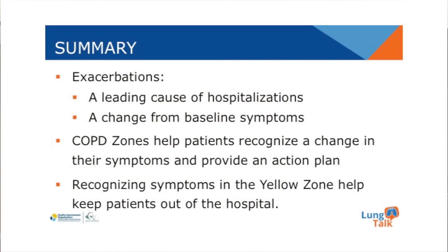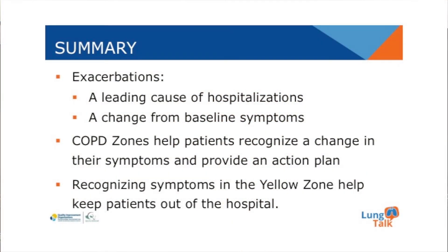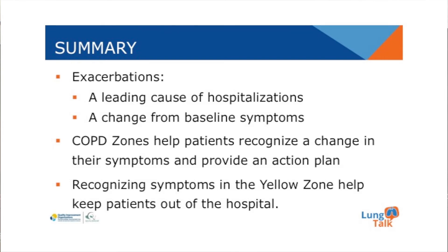In summary, recognizing symptoms within the green, yellow, and red zones is very helpful. In particular, symptoms in the yellow zone may help prevent hospitalizations and earlier treatment for an exacerbation. Exacerbations are a leading cause of hospitalization. An exacerbation is a change from baseline symptoms. The COPD zones help patients to recognize a change in their symptoms and provide an action plan. Recognizing symptoms in the yellow zone helps keep patients out of the hospital.